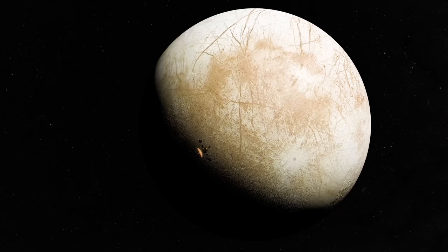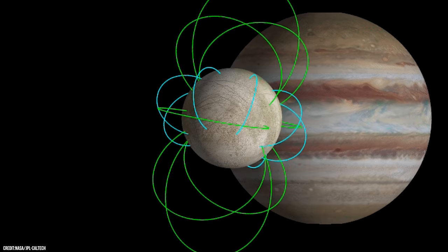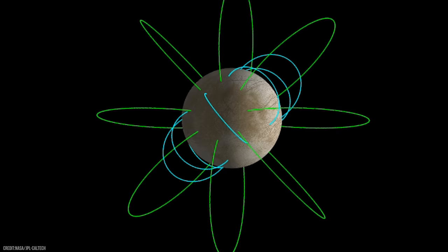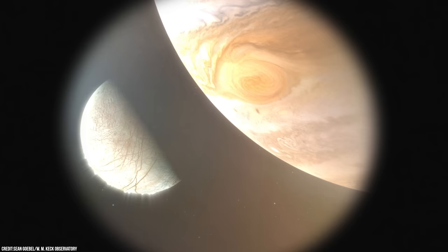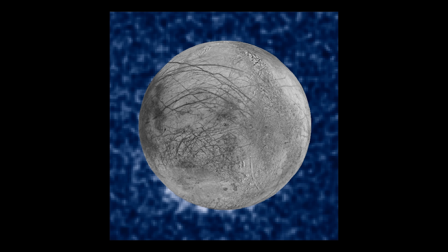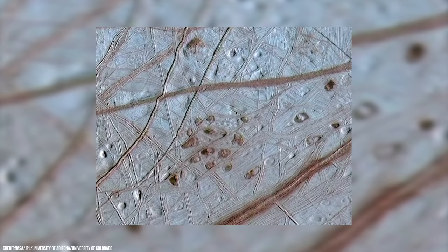Another piece of evidence for Europa's secret ocean is measurements that Galileo made during its multiple flybys. Galileo detected that Jupiter's powerful magnetic field was being disrupted in the space around Europa, strongly implying that a special type of magnetic field was being created deep within the icy moon — and scientists think the most likely cause is a global salty ocean. What's fascinating is that astronomers using the Hubble Space Telescope have imaged what could be water vapor plumes erupting off the surface, which could allow future missions to sample Europa's ocean without having to drill through the hard ice.